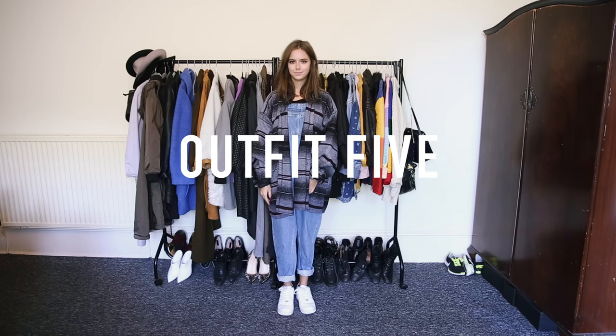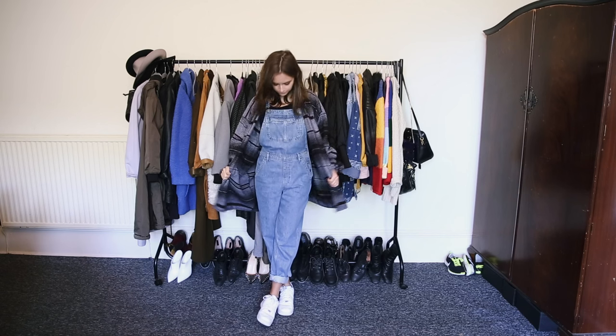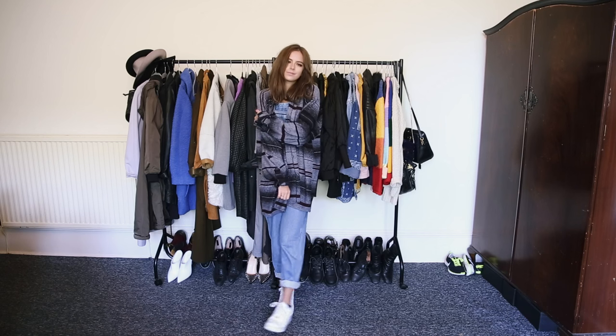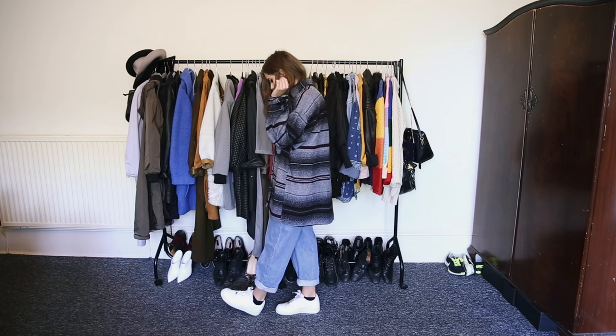I feel like dungarees are a student basic because they're so easy to throw on but they still look cool, and I've added a shirt for a bit of added warmth and my Nike Air Force Ones.